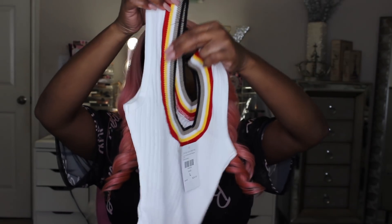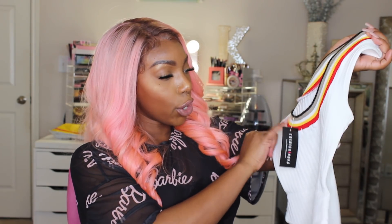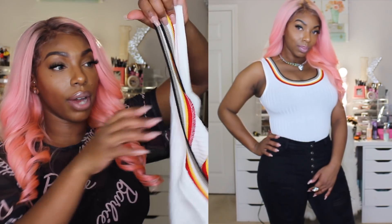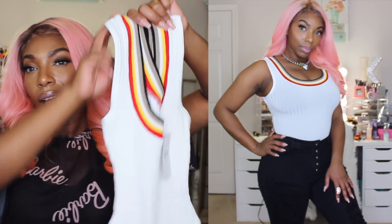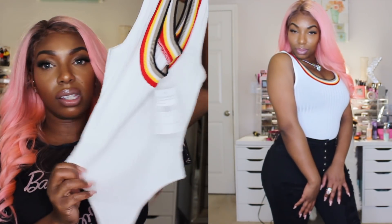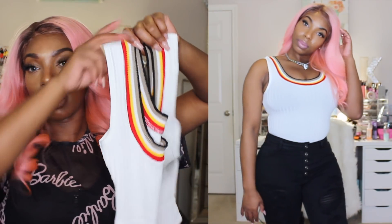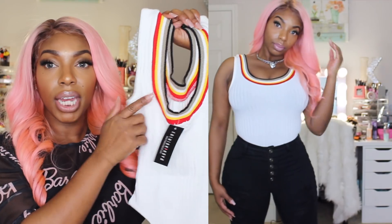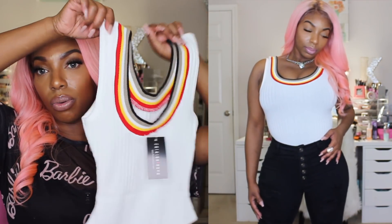I got this bodysuit that is almost like a letterman-type detailing in the front — black, taupe, yellow, and red. I love these colors and it definitely gives you that letterman look. It is not a snap crotch, so you'll have to step into it and pull it up. I'm thinking about pairing it with jeans and a blue jean jacket. I really like the circle neckline because I feel it makes my bust look better than a v-neck, which sometimes drops too low on me. It's a rayon and cotton feel with a great stretch.